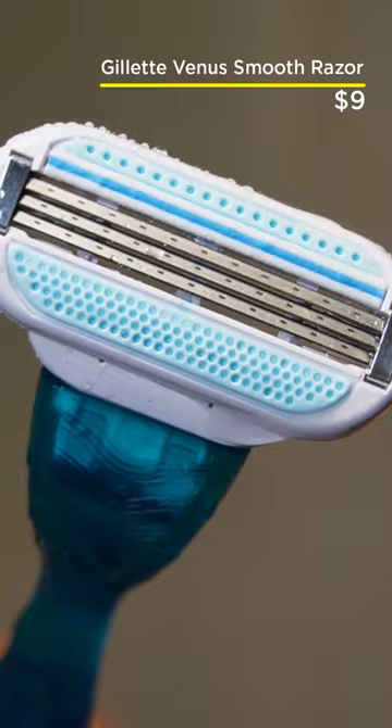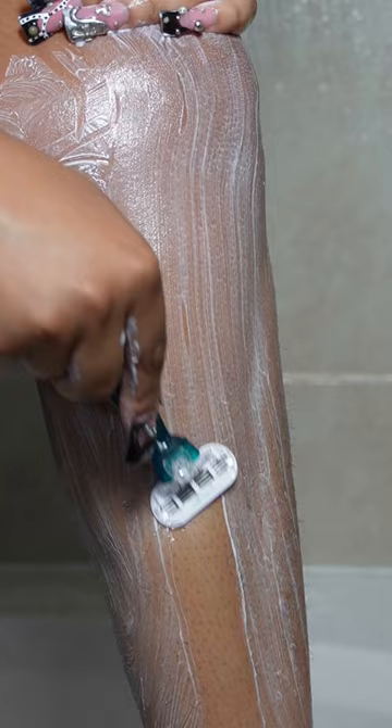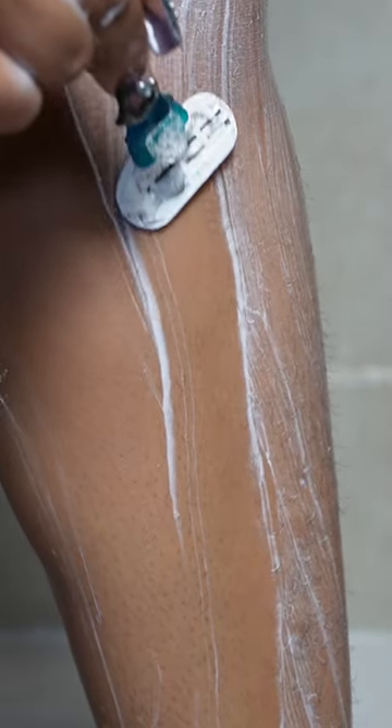Next we're going in with the Venus Gillette razor. This razor is perfect for you if you're a girl who loves a super close shave with a super smooth finish, and this shave will last me 30 days. Once I'm done shaving, I go back in with my Ole body wash and I'm ready to conquer the day.